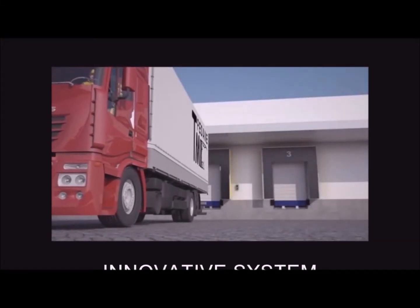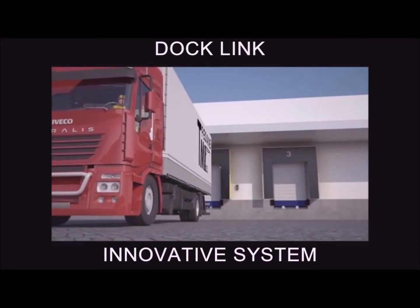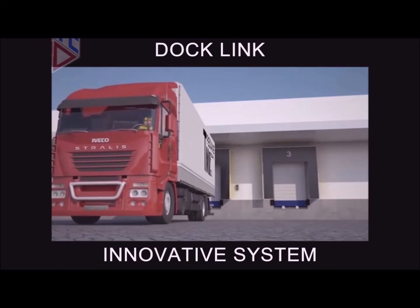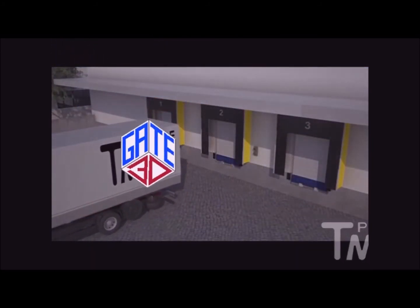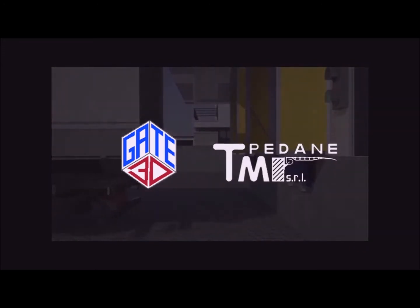TM Pedana SRL, in partnership with Gate3D, has engineered a simple and cheap system to ensure full safety in loading bay approaching by vehicles, and to interconnect all loading systems and devices involved in these procedures.